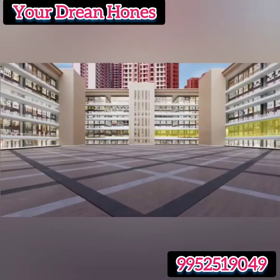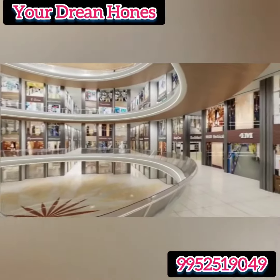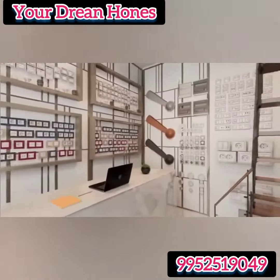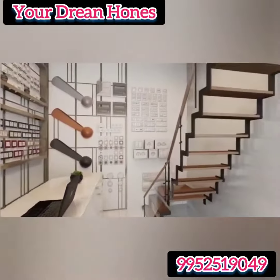Govindapa Market is at the ground level. In Govindapa Market, you will be able to find all kinds of electrical goods like switches, fans, lights, LEDs, luminaire, wires and cables.